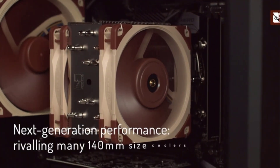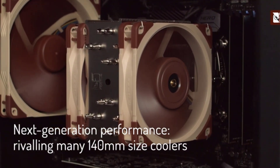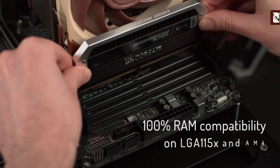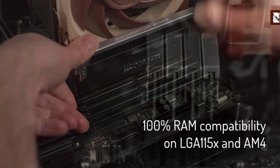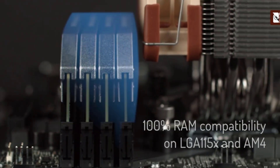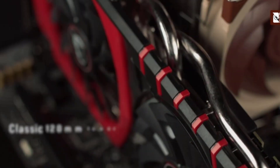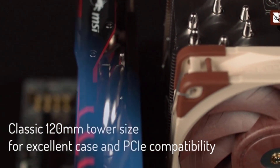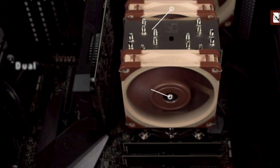The Ryzen 5 5600X is a powerful processor that requires an efficient and reliable CPU cooler for optimal performance. Some of the best CPU coolers for this processor include the Noctua NHD15, the Be Quiet DarkRock Pro 4, and the Cooler Master Hyper 212 EVO.